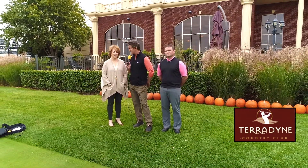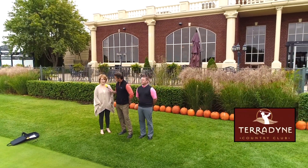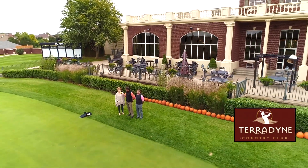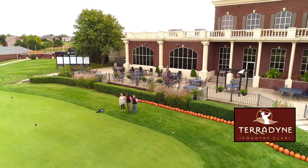We're going to talk a little bit about the course right here. Winter, as Leah was just telling me, is a fantastic time to come become a new member here at Teradyne. Temperatures are getting colder and you have to bundle up to get out and play golf. So beginning in October, we're going to offer some lower winter rates through the winter months all the way through the month of March.